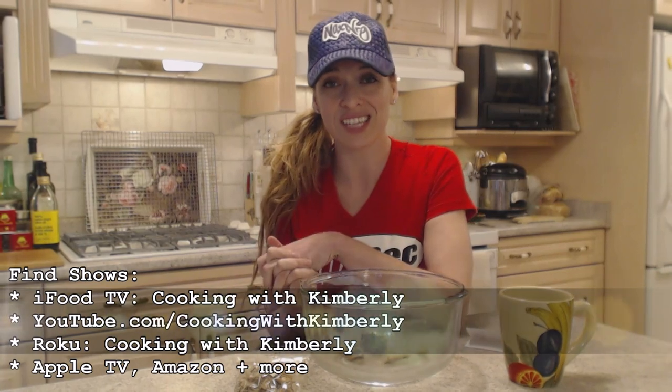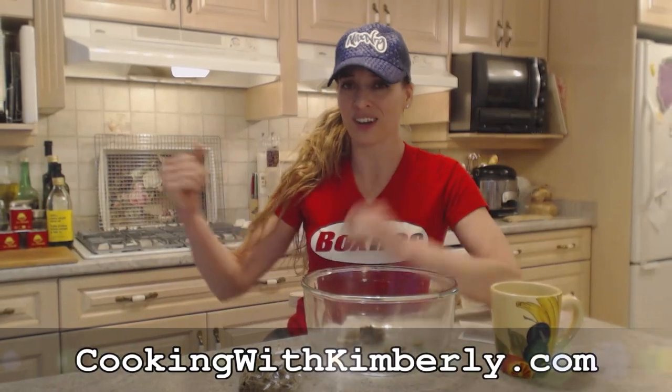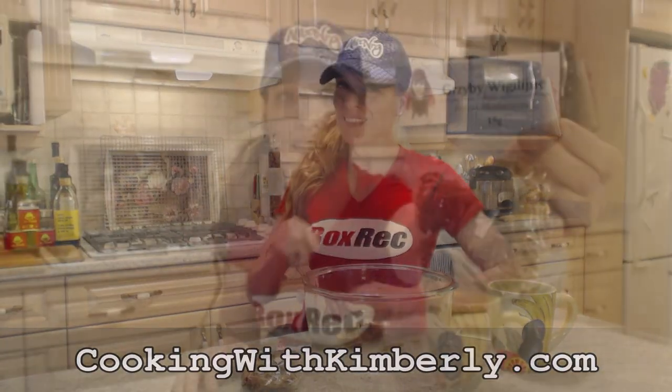Follow me on Twitter at Cooking with KimE with a capital E. Like the fan page at Facebook.com/CookingwithKimberly. My shows are on ifood.tv/CookingwithKimberly and YouTube.com/CookingwithKimberly, and my site is cookingwithkimberly.com. Be a champion in your kitchen and eat deliciously. Bye!